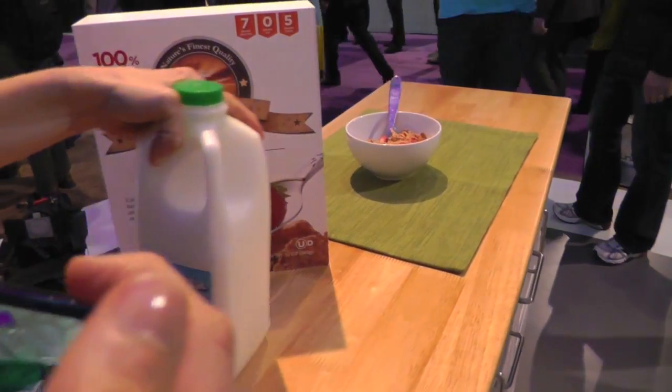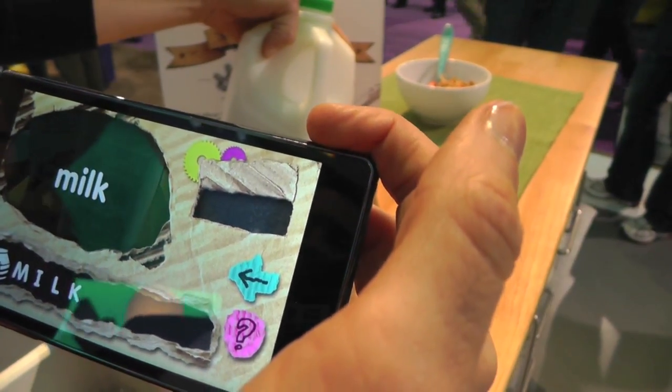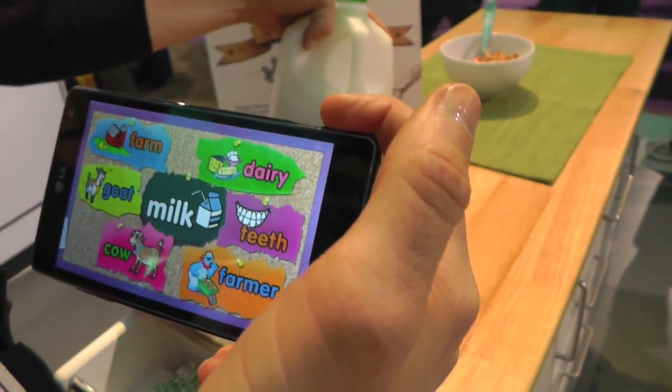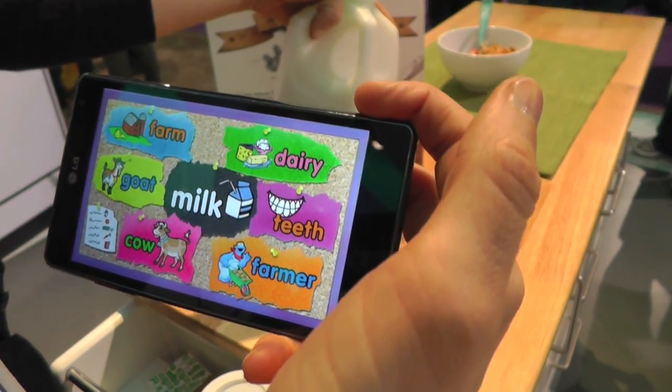You should go grab milk. We'll see if it can recognize milk. Good job! Big Bird says all these wonderful things, and then the app suggests all these other words that are related to milk to help build the child's vocabulary.